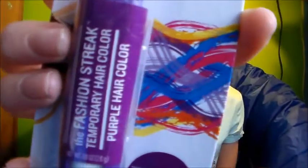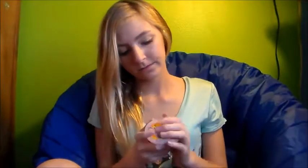I have a temporary hair color called Fashion Streak. I have some Noise Putty and it's really colorful. I then have some dental floss.